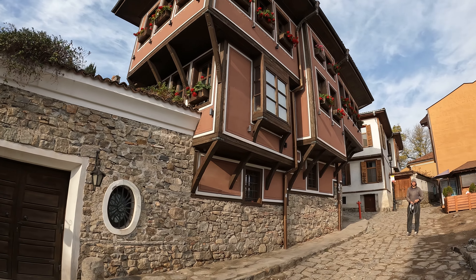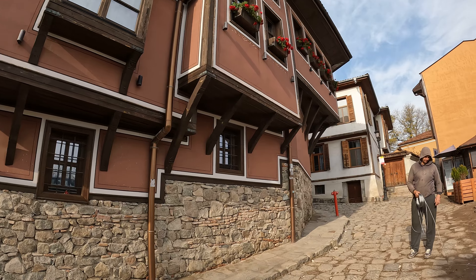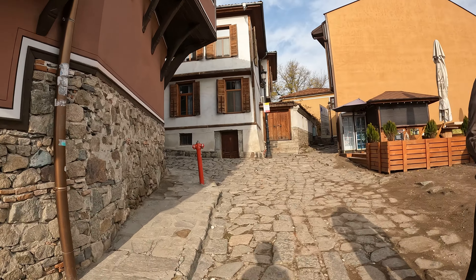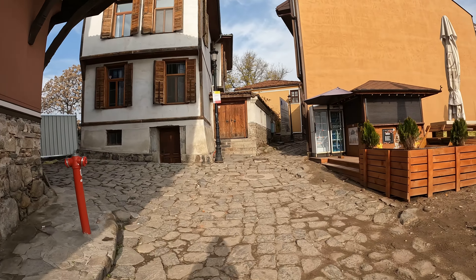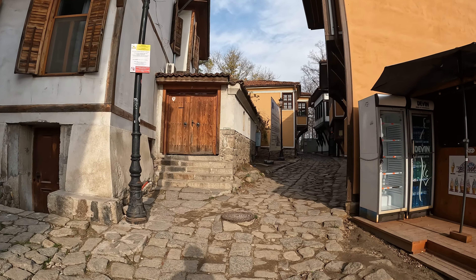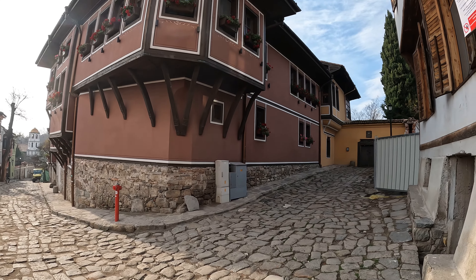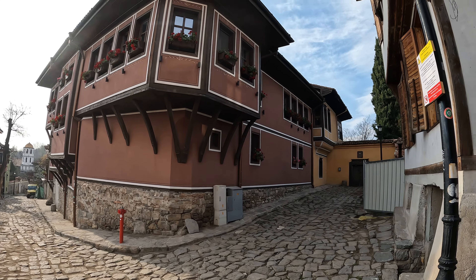It's a lot of flower boxes - three, six, nine, 10, 11, 12, 13, 14, 15, 17 flower boxes. Even more. My God. Every single window is a flower box.